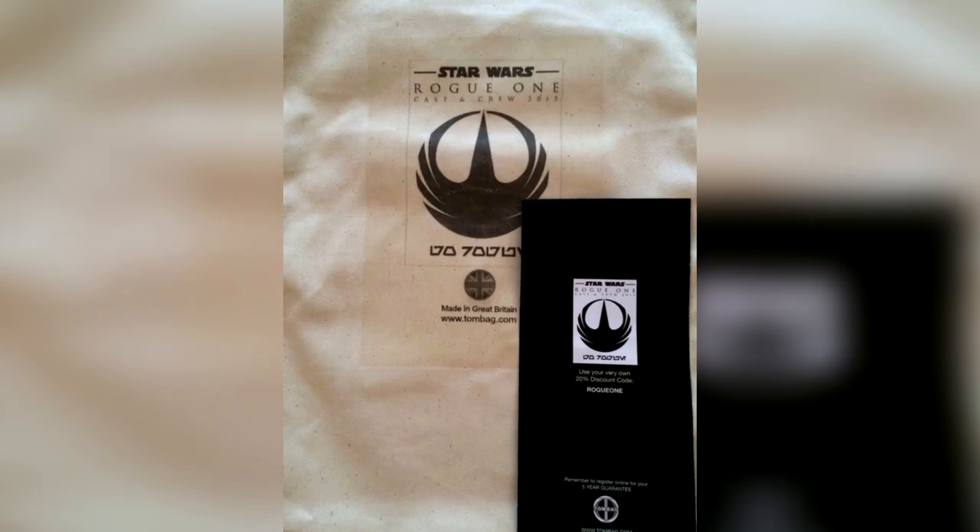Making Star Wars also has pictures of an auction that revealed a new logo for the film. Apparently commemorative gear given to the cast and crew of the film were put on eBay — because who doesn't want to make a quick buck, right?